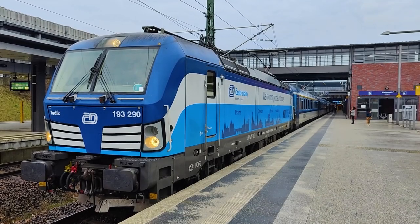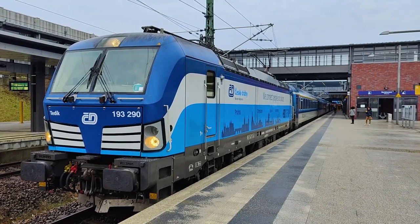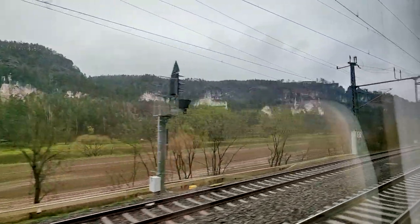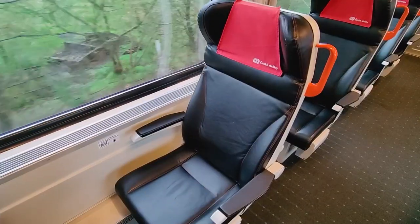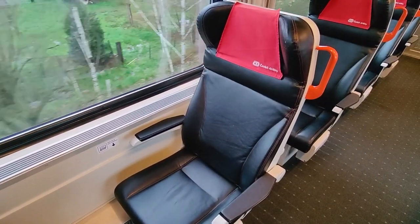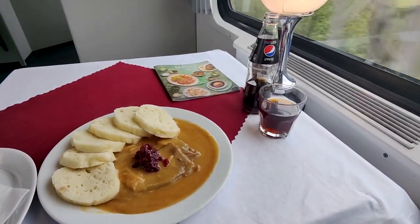Today I'm travelling on the flagship Eurocity train connecting Berlin to Prague, which takes the route along the beautiful Elbe Valley from Dresden to Decin. We'll travel in comfortable first-class seats and visit one of Europe's best dining cars.